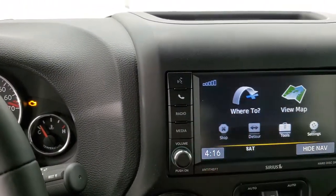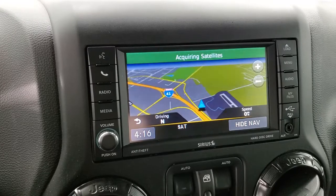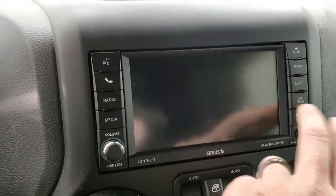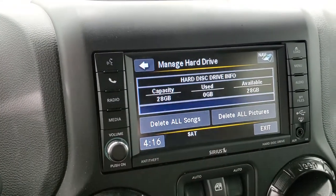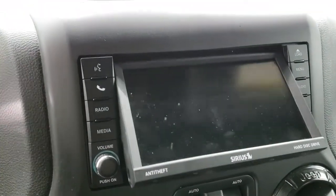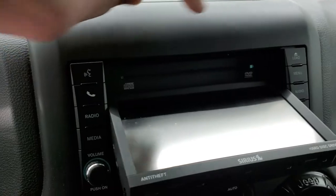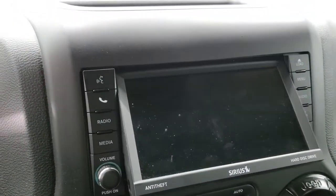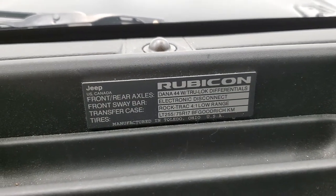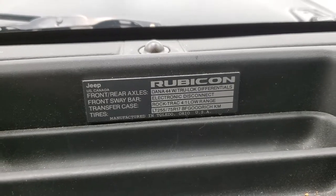This one comes with the 430N radio, which gives you AM, FM, and Sirius XM radio capabilities. It also gives you the factory navigation system. You can also download music and pictures to this vehicle and there's 28 gigabytes of hard drive space. It also has a CD player which can play DVDs when in park. You also get the Rubicon plate up there, which gives you a little information on the Rubicon Recon Package.